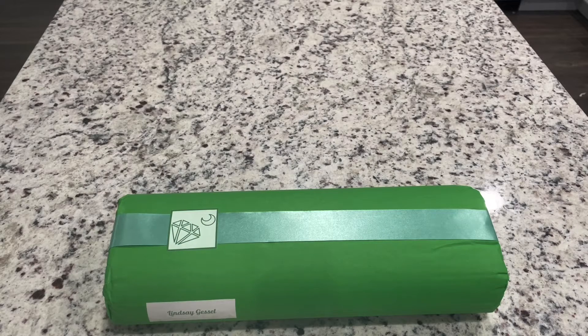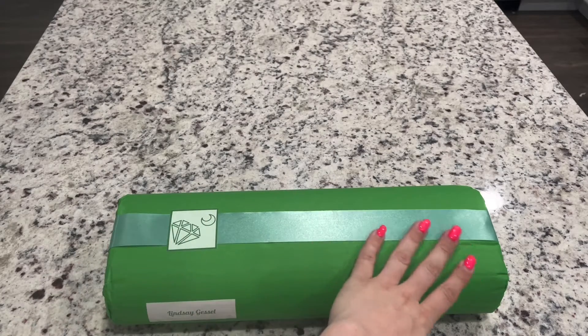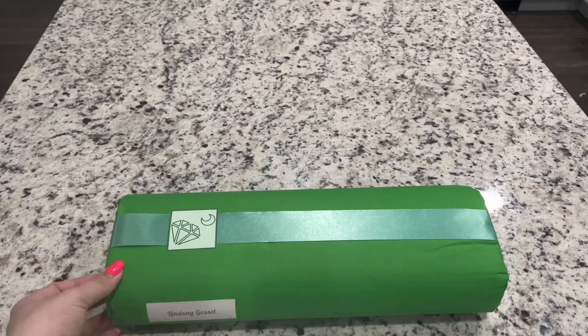Hey guys, this is Lindsay with Emeralds and Fairy Lights. I'm here today with a Dye Moonshop painting. Look at this gorgeous packaging. Isn't this beautiful?